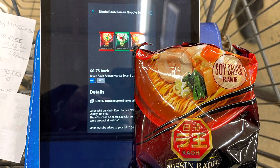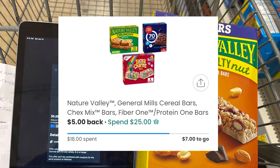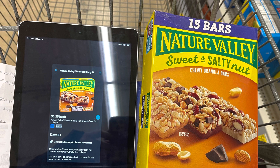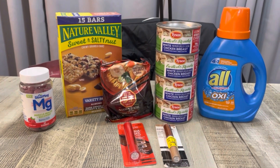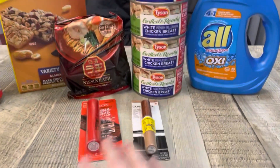I'm grabbing these Nature Valley bars — they're $7.12. I'll submit to Ibotta for 25 cents back, and submit to the coupons.com app because I'm only seven dollars away from getting back a five dollar rebate for spending $25 on Nature Valley. I also did a survey on Brand Club for one dollar back, so that's going to make this box only 87 cents.